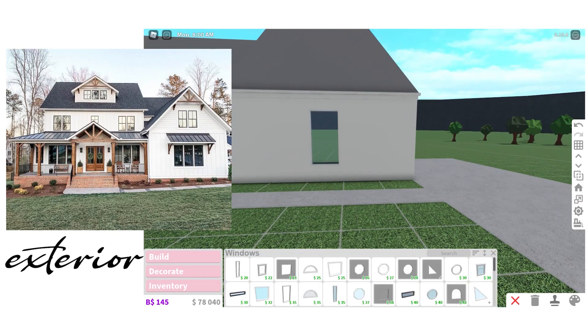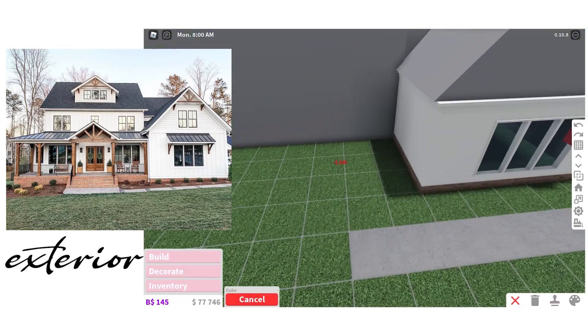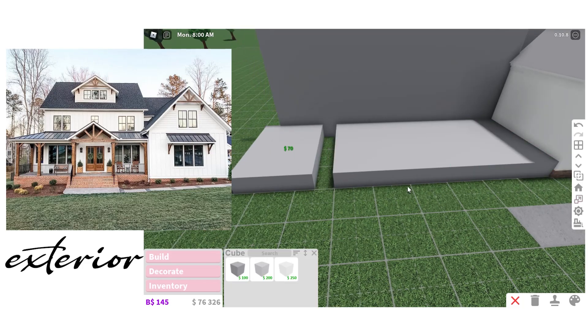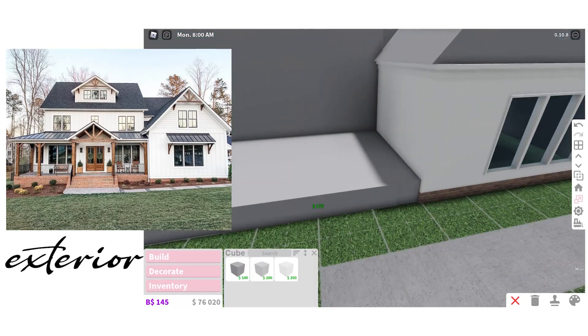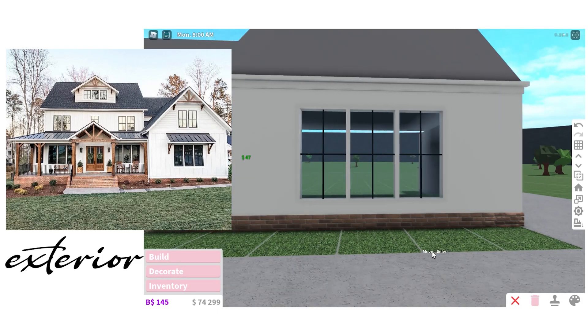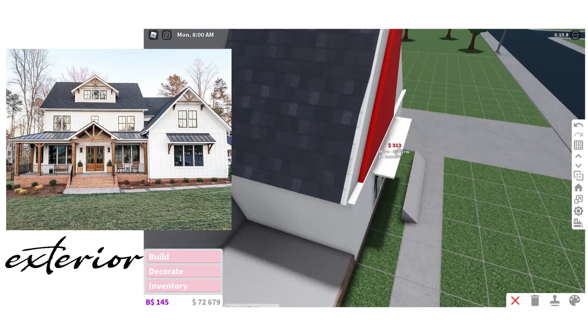The windows had to be custom because I couldn't find something that was exactly like that, and also the roofs have windows on them — you can't add windows to the sides of roofs — so all of those had to be custom. I had to use the little wedges for that, as you guys saw, and then of course these side things over here.